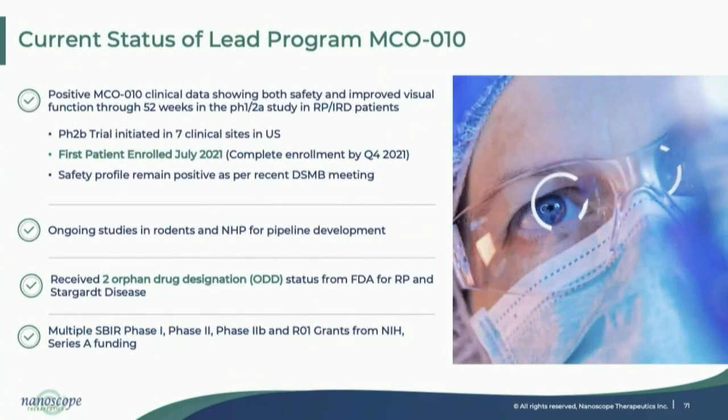Our current status: we have started the Restore program, initiated at seven clinical sites. The first patient was enrolled in July, and we have recruited most subjects with enrollment closing soon. The safety profile remains very positive after the recent DSMB meeting, and we have received multiple orphan drug designations.